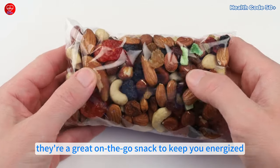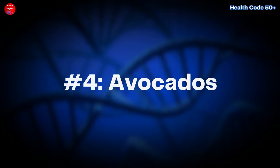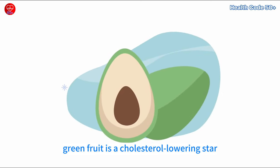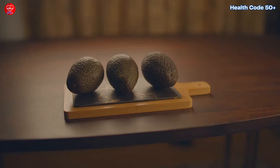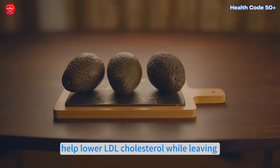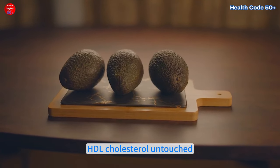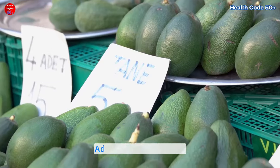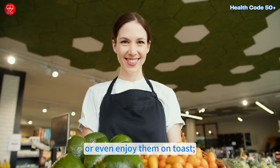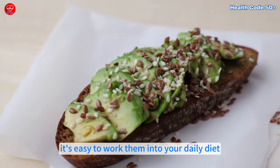Plus, almonds are a great on-the-go snack to keep you energized. Number four: avocados. This creamy green fruit is a cholesterol-lowering star. Avocados contain monounsaturated fats that help lower LDL cholesterol while leaving HDL cholesterol untouched. They're also high in fiber. Add avocados to salads, blend them into smoothies, or enjoy them on toast — it's easy to work them into your daily diet.